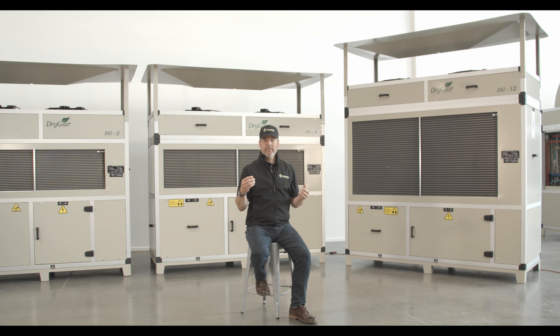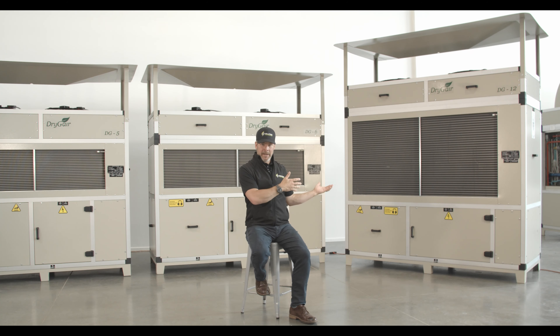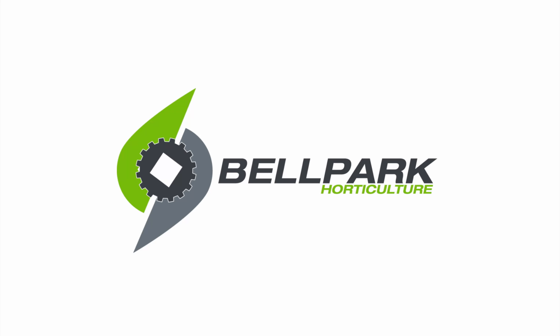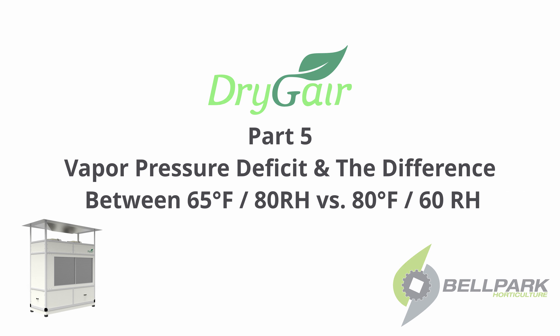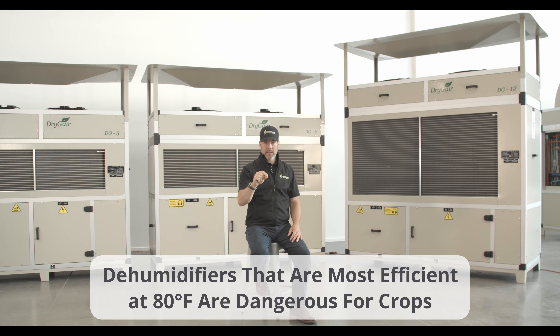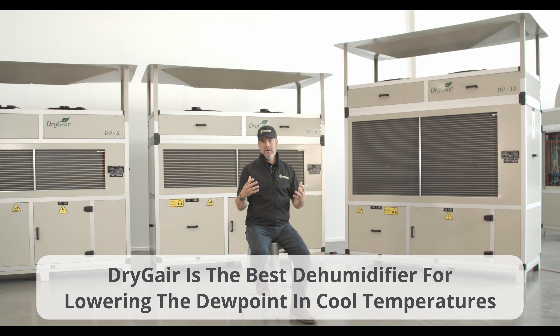When shopping for a commercial dehumidifier, you may have noticed that most dehumidifiers use testing conditions of 80 degrees Fahrenheit and 60% relative humidity, whereas the DryGear is tested at a considerably lower temperature of 64 degrees Fahrenheit. Let's take a look at why a dehumidifier that is most efficient at 80 degrees Fahrenheit is so dangerous for your crop, and why DryGear's efficiency at lower temperatures makes it the best dehumidifier for lowering the dew point in cool temperatures when preventing dew from condensing on your crop in the morning is so critical.